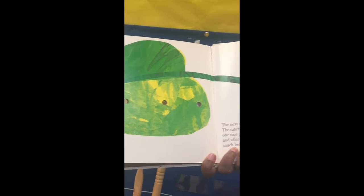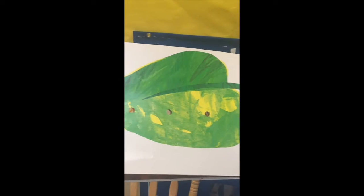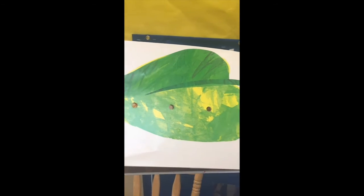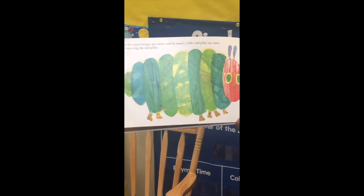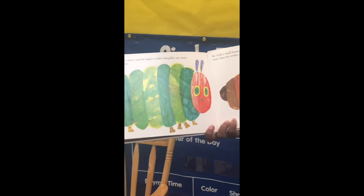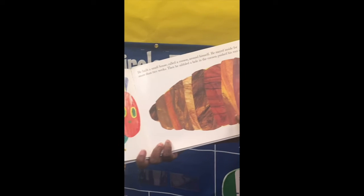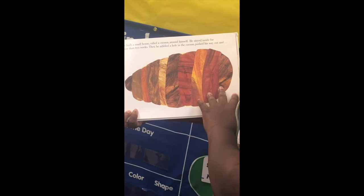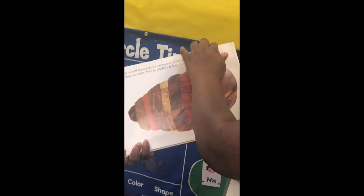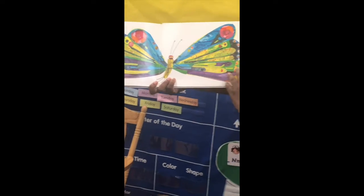The next day was Sunday again. The caterpillar ate through one nice green leaf, and after that he felt much better. Now he wasn't hungry anymore, and he wasn't a little caterpillar anymore — he was a big, fat caterpillar. He built a small house called a cocoon around himself. He stayed inside for more than two weeks, and he nibbled a hole in the cocoon, pushed his way out, and he was a beautiful butterfly.